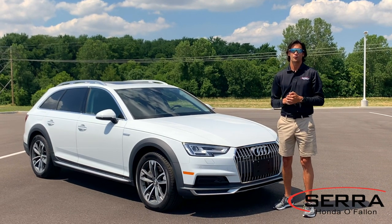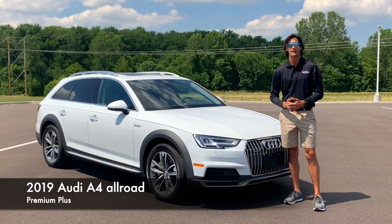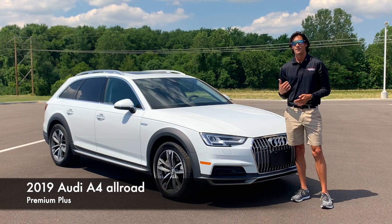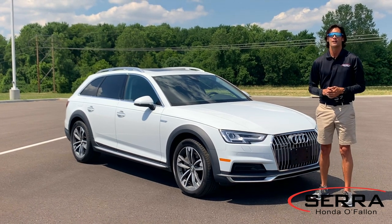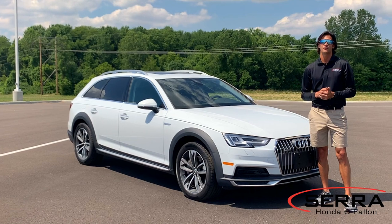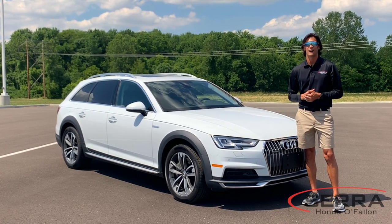Hey everybody, James here from the Sarah Honda store and I'm showing off another beautiful car today. This is the 2019 Audi A4 — it's the all-road premium plus package, and baby's got a little bit of back, am I right? This is a 2.0 liter boasting 252 horsepower. It's got the quattro all-wheel drive system and Audi claims it gets 30 miles per gallon on the highway. So we're going to go over it in detail. Let's check it out.